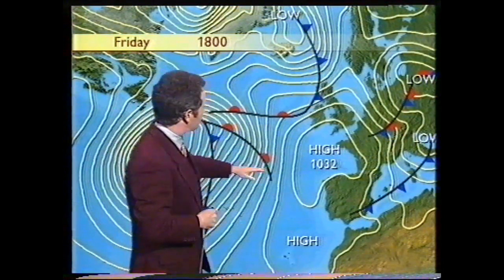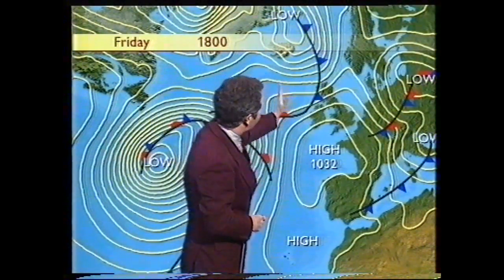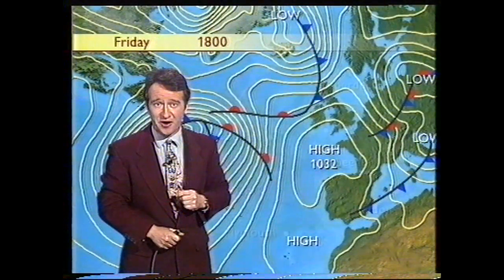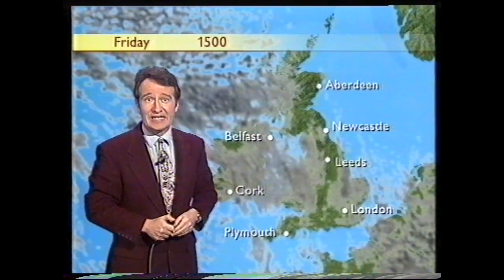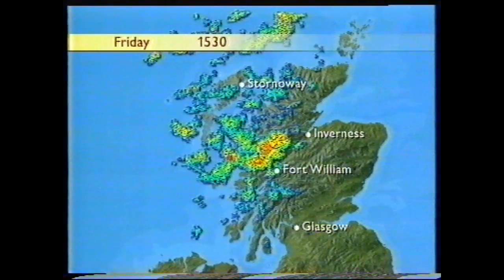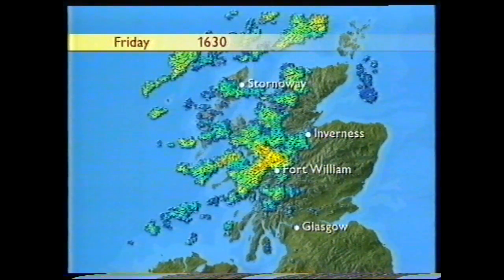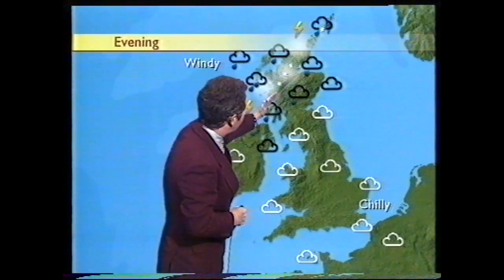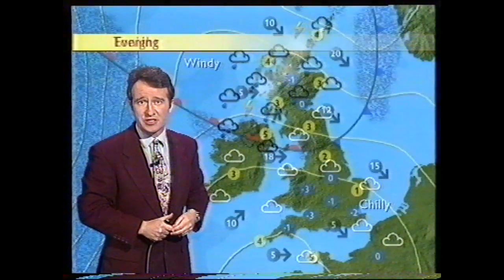But for the weekend, the chilly weather is down to this area of high pressure, giving us fairly settled conditions. We have got a weather front moving down from the north and that's going to introduce quite a bit of moisture. In fact, it's already giving rather clumpy cloud across northwestern parts of Scotland and rather wet conditions there as well. As you can see from the weather radar, some bright colours and no doubt there's some sleet and snow falling up over the northwest highlands. That wet weather will edge its way a little bit further southwards across Scotland into Northern Ireland through the rest of the evening.